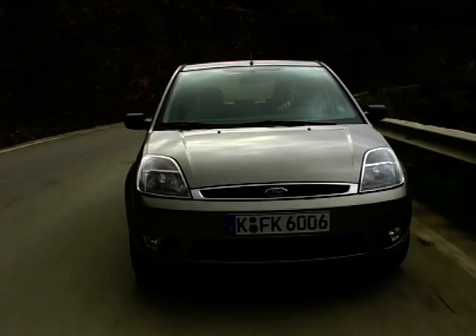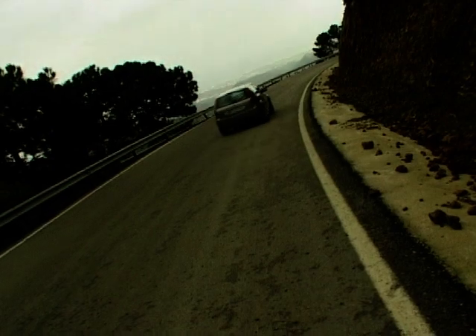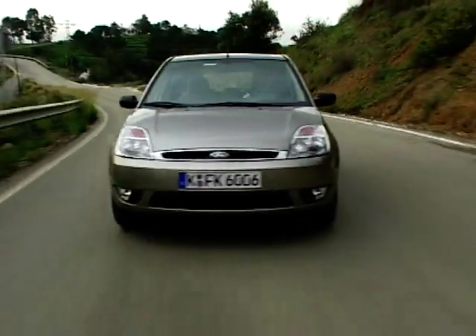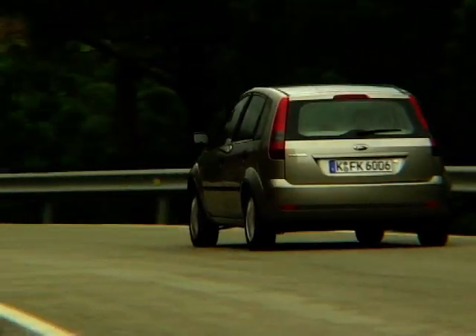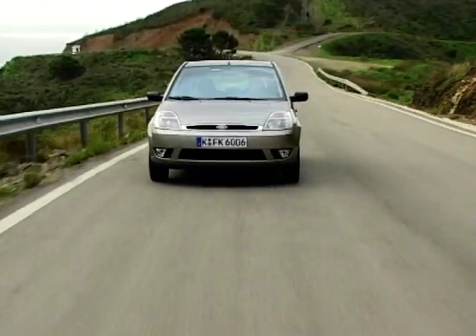It seems like only a couple of days ago that diesel engines were only ever dropped into huge cars that covered thousands of miles a week. And yet here we are with the launch of the dinky new Ford Fiesta, and the diesel engine version is the best of the range.